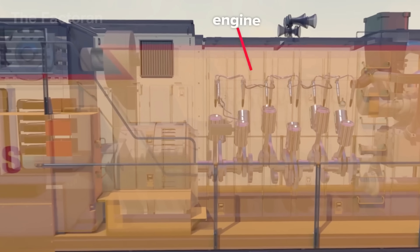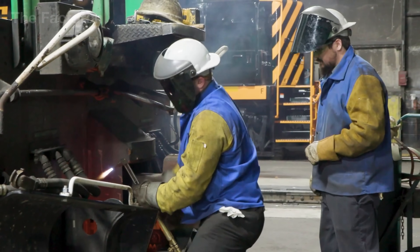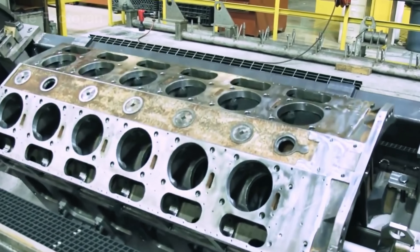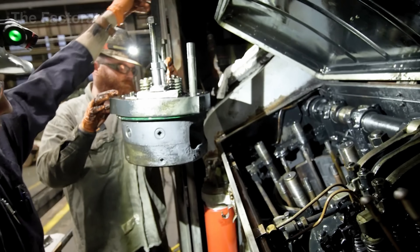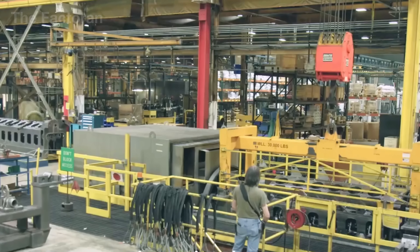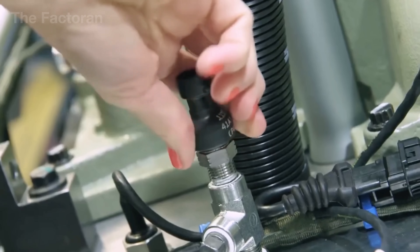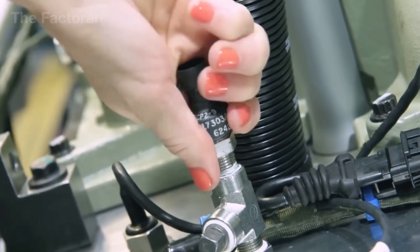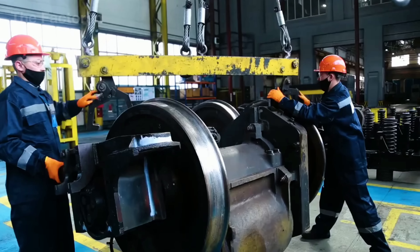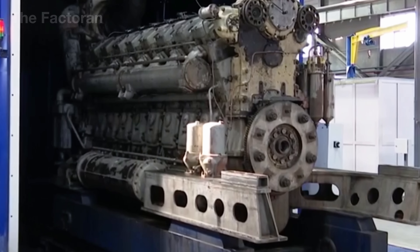Right above the bogie sits the compartment that houses the massive diesel engine – the source of all the train's power. Once assembled, the engine is secured with hundreds of high-strength bolts and connected to the cooling system, oil pumps, and intake manifolds. Beside it, the alternator is mounted directly onto the engine's main shaft; as the engine turns, the alternator converts mechanical rotation into high-capacity electrical power. That electrical power is delivered to the traction motors mounted directly inside the bogie, and it is these traction motors that actually make the wheels turn – where the wheel forged to withstand the load meets the motor engineered to turn that load into motion.